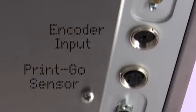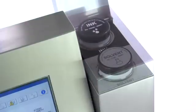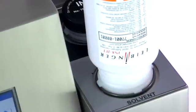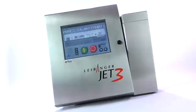The Jet 3 is equipped with a newly developed fluid reservoir system which ensures odor-free and clean refilling. The big one-liter reservoirs are clearly marked to avoid confusion. The printer is refilled quickly and simply.